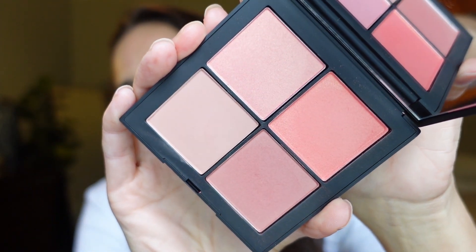I believe this is an Ulta exclusive and it was just released last week. This is the Basic Instincts Cheek Quad and I have quad one. I want to give you guys a quick review about it, do a try-on, and tell you some dupes I found in my collection — just let you guys know what might be available on the market for a little bit less of a price tag. But let's talk about formula and go through the review first.